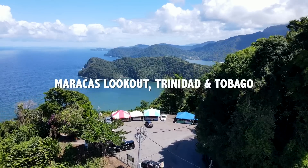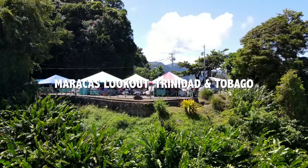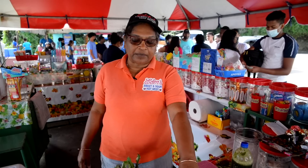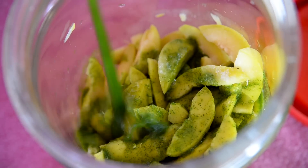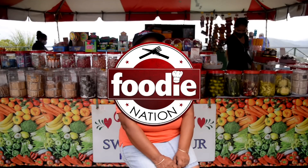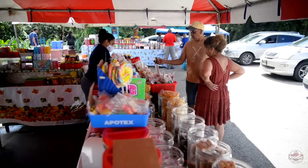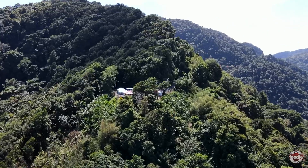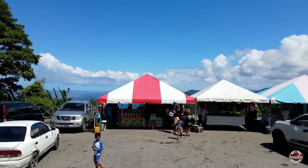Good morning everybody. This is Sandra Mahabir from Eden Sweden Sour Hotspot. I'm just here to give you a little information on our stall. It's family-oriented. The stall Eden Sweden Sour Hotspot was created by my sister Devika, and actually in April this year we'll be celebrating 21 years being in business. We started very small and we expanded — now we are at a 20 by 20 stall.